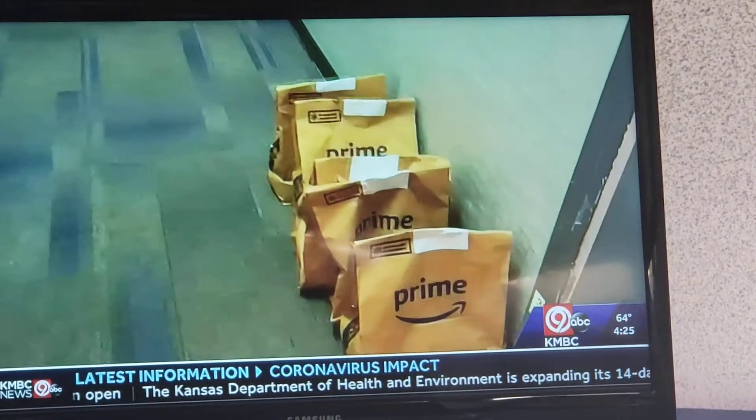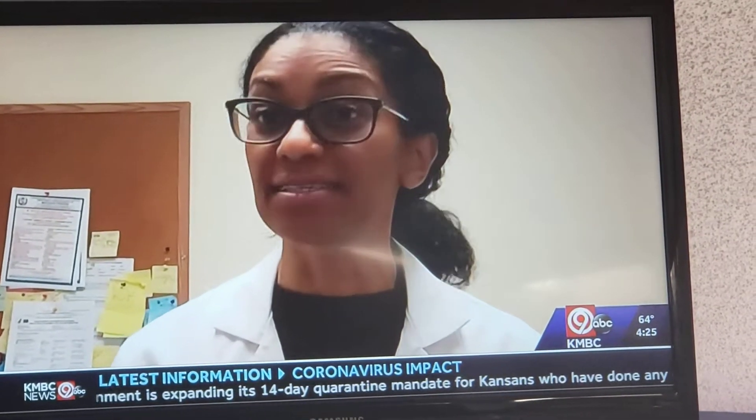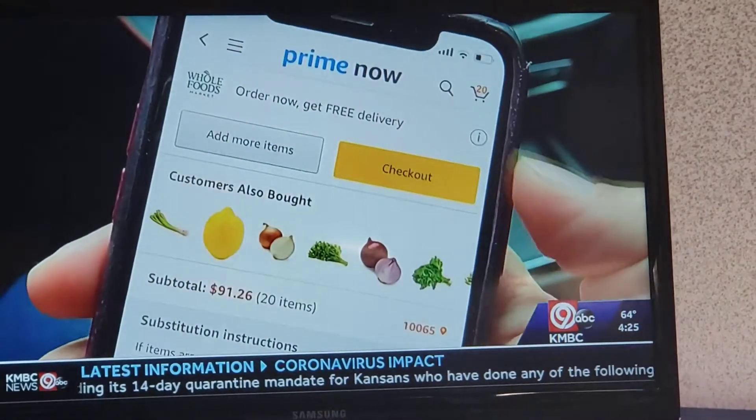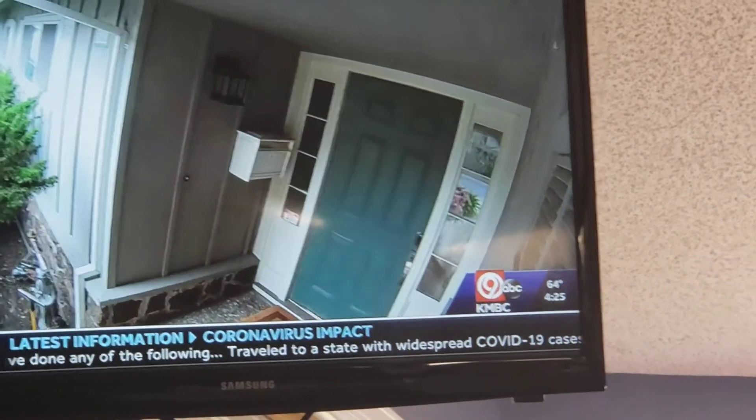Grocery delivery seems like the perfect solution. Contactless delivery is a great option as it helps with practicing social distancing. I order some basics, and the app allows you to tip so you have no contact with the delivery person. That was easy.